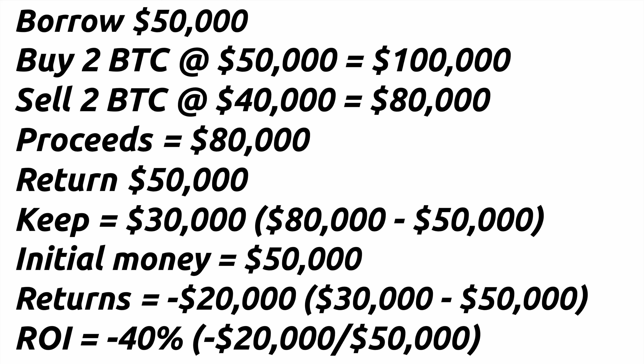Now let's take a look at the same example, but instead of the price going up, it goes down. You borrow $50,000 to buy one Bitcoin and put in your own $50,000 to buy another, giving you two Bitcoins worth $100,000. However, the price of Bitcoin goes down to $40,000 per Bitcoin, meaning you now only have $80,000 worth of Bitcoin. You decide to take the loss and sell. Of the $80,000, you pay back the $50,000 you borrowed and keep the remaining $30,000 — meaning you lost $20,000 on your initial $50,000, or 40% of your money.